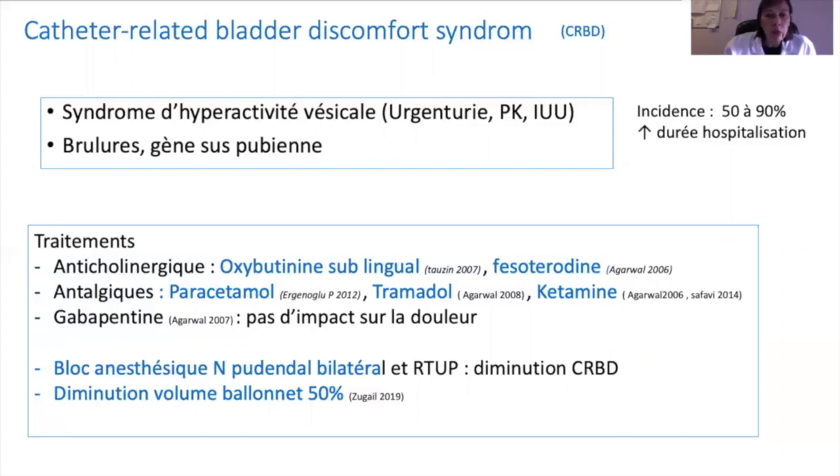De nombreuses études dans la littérature se sont attachées au traitement du catheter-related bladder discomfort syndrome. On sait notamment que la prescription d'oxybutynine permet d'améliorer la tolérance de la sonde urinaire, comme l'utilisation de paracétamol ou de tramadol. On s'est même intéressé à l'intérêt d'un bloc anesthésique du nerf honteux pour diminuer ces symptômes, mais un traitement très simple est la diminution du volume du ballonnet de 50 %, permettant d'améliorer la tolérance.